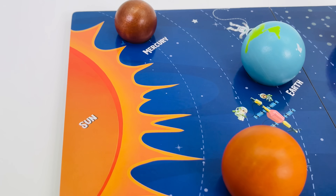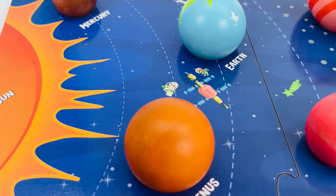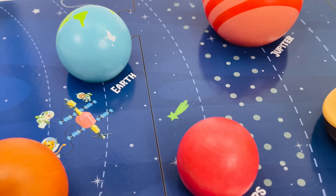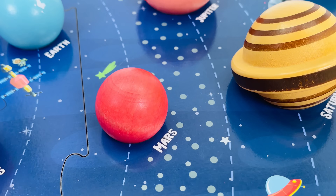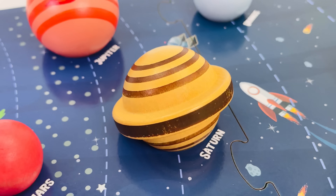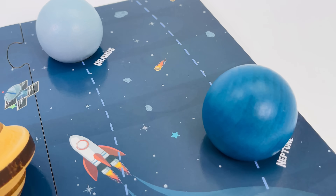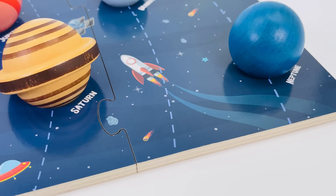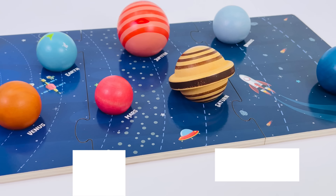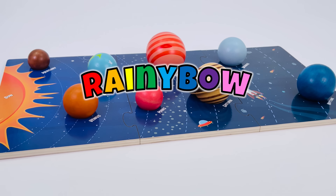We have the Sun, then Mercury, Venus, Earth, Mars, Jupiter, Saturn, Uranus, and Neptune. Wow! We completed the puzzle and learned about all eight planets in our solar system. Thanks for watching and see you next time on Rainy Bone!